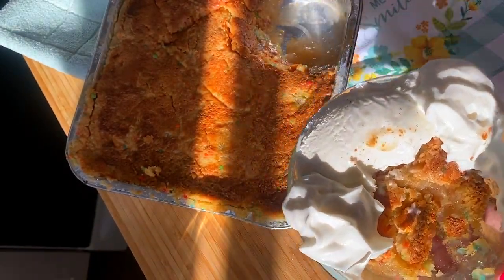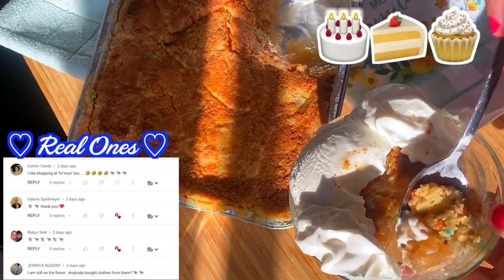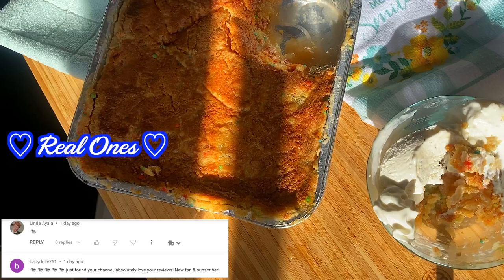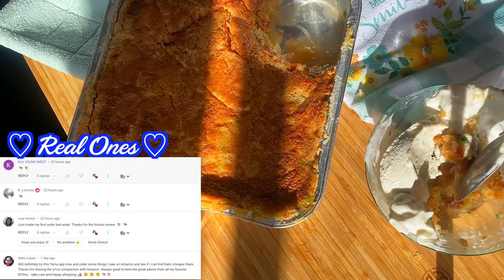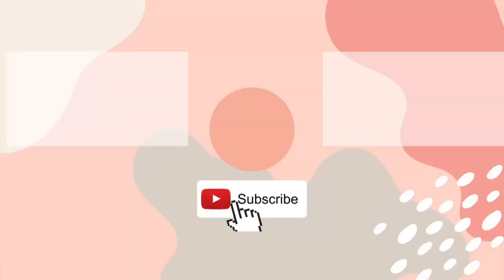If you're still here then you are a real one — leave some cake emojis in the comment section down below. Thank you for being here and thank you for watching. I hope wherever you are you are safe, happy, and healthy. I will see you guys next time with a full Dollar Tree haul of everything I bought this shopping trip. All right y'all, see you next time — bye!